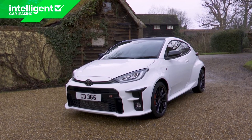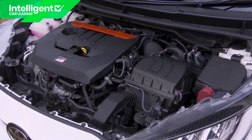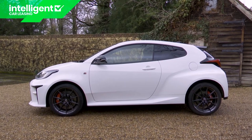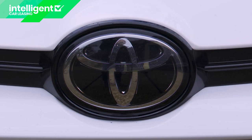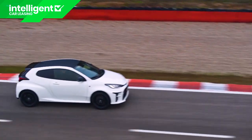Ever wondered what a Toyota Yaris might be like with over 250 braked horses beneath the bonnet? No, we hadn't either, but Toyota's made one anyway. The wild GR Yaris — it's a rather unique conception.